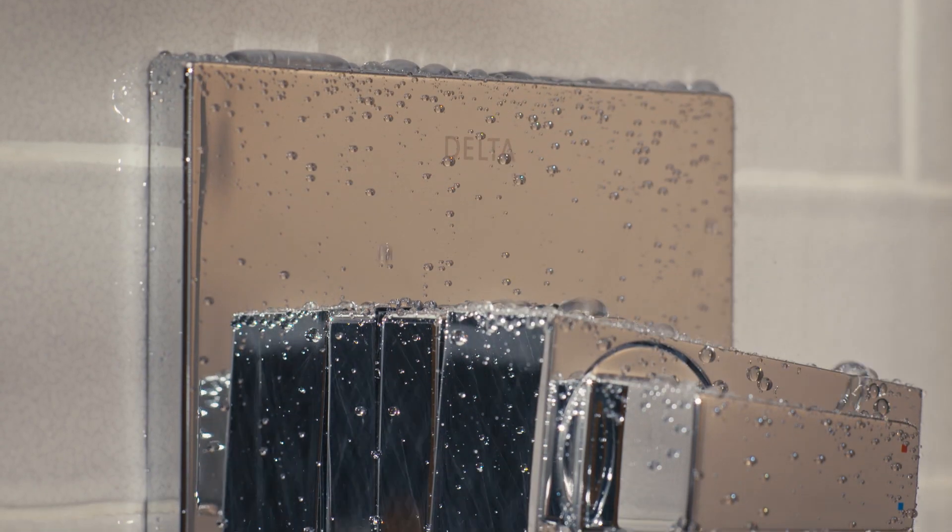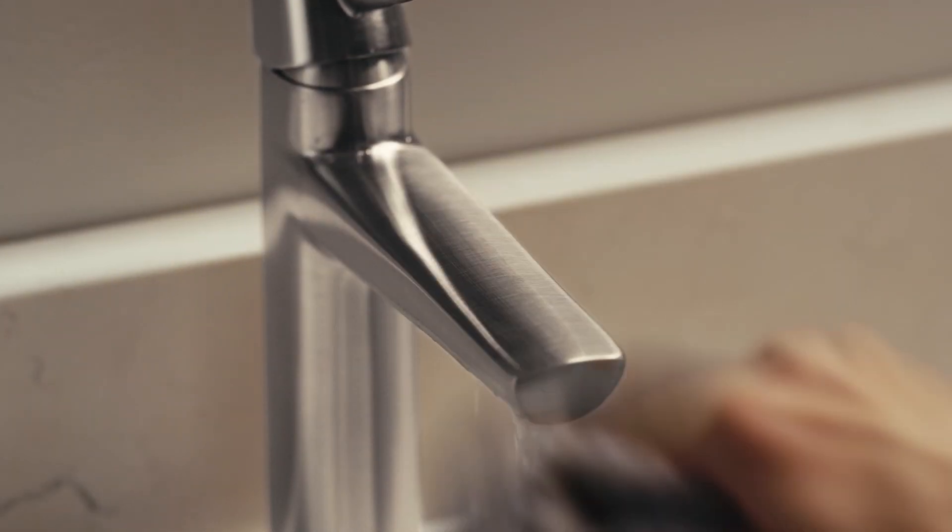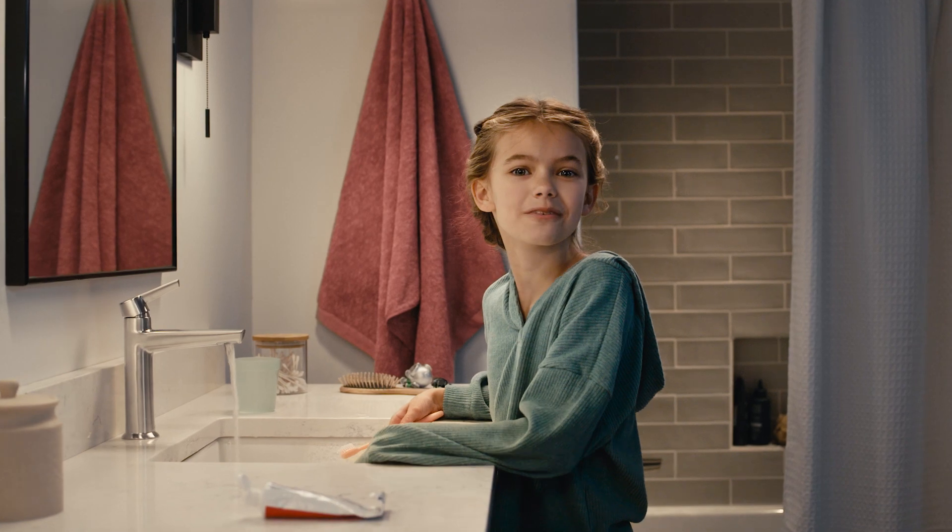The ultra-sleek surface repels liquids, resisting water spots, and stays cleaner longer. Clean with ease with LumaCoat, only from Delta Faucet. Simply beautiful.